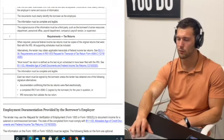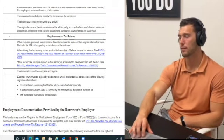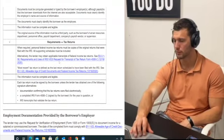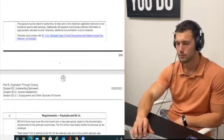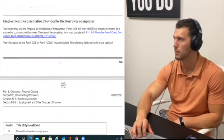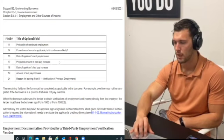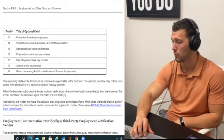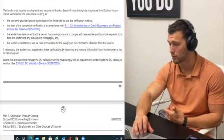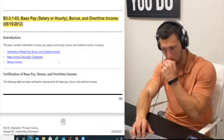Various income forms require different documentation — Social Security requires award letters. For W-2 earners: just send the last two years of W-2s and your most recent pay stub. For income calculation: salary divided by 12; hourly times hours times 52 divided by 12. Bonus income uses a two-year average; overtime the same. There are some circumstances where less than two years may be accepted. Military income: personnel may be entitled to flight or hazard pay, rations, clothing allowance, quarters allowance, and proficiency pay — all acceptable as stable income as long as it will continue to be received.